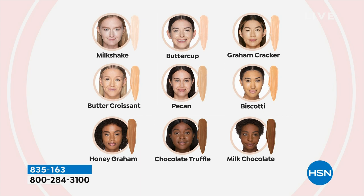The top row is going to be your light: milkshake, buttercup, and graham cracker. The middle row: butter croissant, pecan, and biscotti — I'm pecan, that's your mediums. Then your deeps are honey graham, chocolate truffle, and milk chocolate. If you want honey graham or pecan, my shade, we are very limited in those two. Let's find out how to use these buildable, flexible, and very forgiving shades.